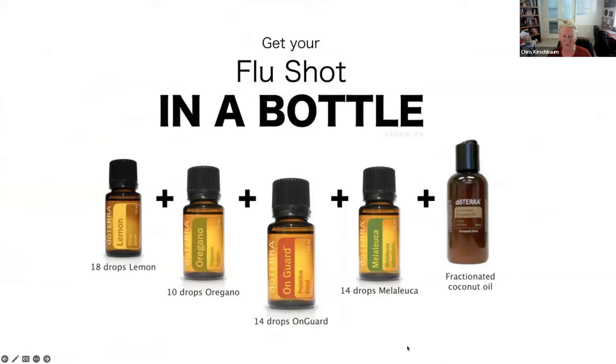This is like a flu shot in a bottle — it would be applied on the bottom of the feet or on the spine. If you'd like me to send you this recipe, the key thing is to put it in a roller bottle and add fractionated coconut oil for immune support. You can also buy the OnGuard Touch, which comes pre-made in a roller bottle.